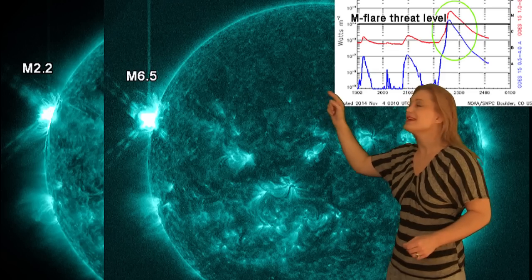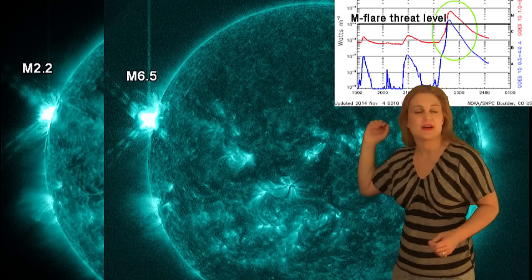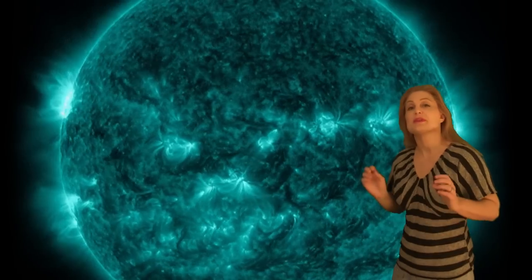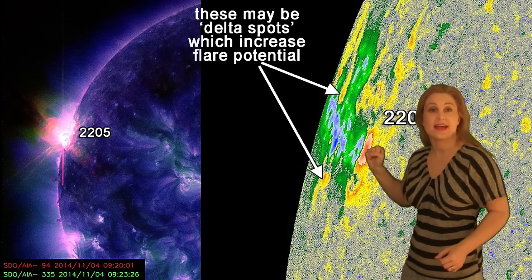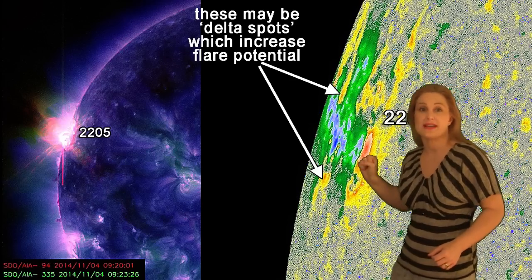Region 2205 is just poking its head around the east limb and it is firing M flare after M flare. There's been no less than 6 M flares since November 2nd, and when we take a look at the magnetic activity on this thing, it's really magnetically complicated, so it is continuing to fire flares.